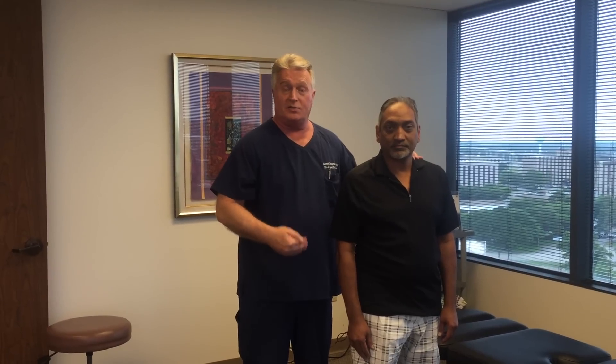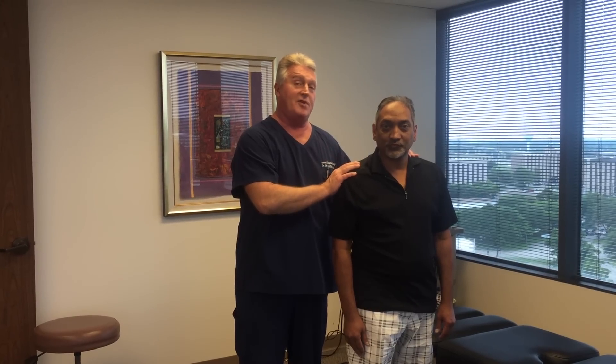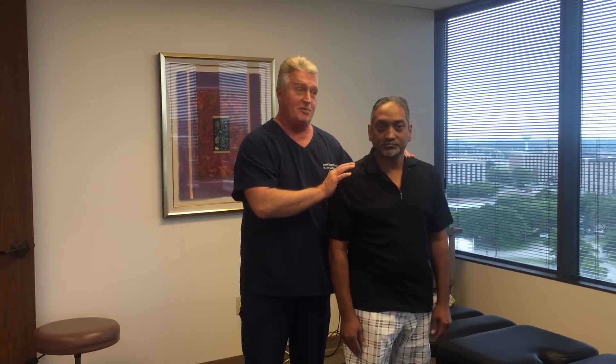Even though it may seem like some of the treatments we do here are a little bit more aggressive or brutal in some of y'all's words, they're very effective for helping people with herniated discs, scoliosis, bulge discs, pinched nerves, headaches — things of that nature when other chiropractic techniques do not. So I'm going to show you how we're going to adjust him today for this specific problem and then let Anil tell you afterwards if it was different than what he's ever received before.